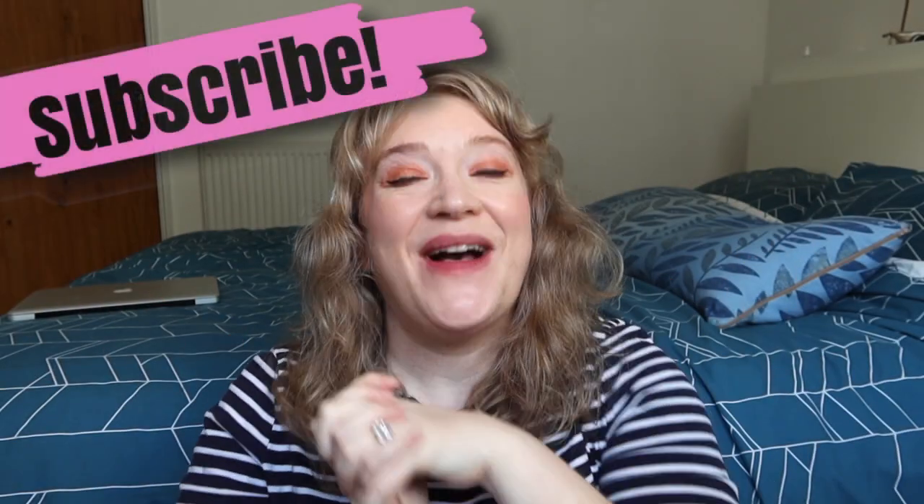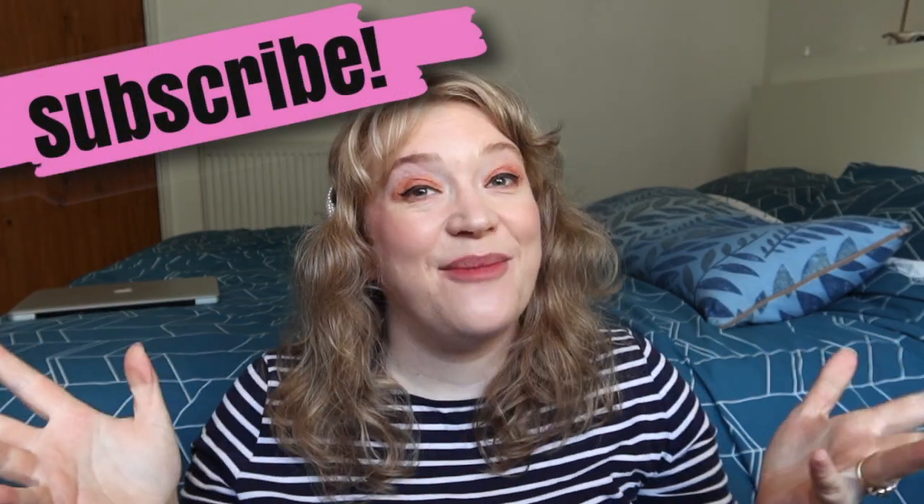Hello, how are you? I am back again and today I am unboxing the brand new Look Fantastic Beauty Box. I've got it right here. It's the November box. I cannot believe we're in November. It's crazy.